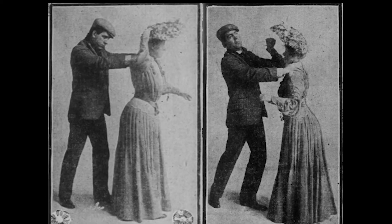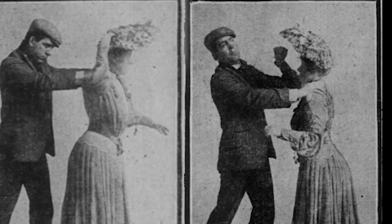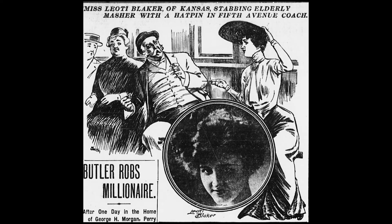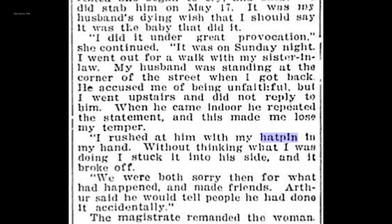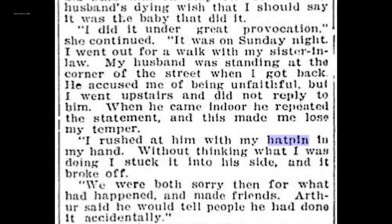But now, virtually all American women went about their day armed with a deadly weapon sitting in their hats. One article from 1903 notes that a woman named Lottie Baker used her hat pin to fend off a man who groped her on the New York subway. Another article from 1909 notes a woman who stabbed her husband with her hat pin during an argument, resulting in his death.